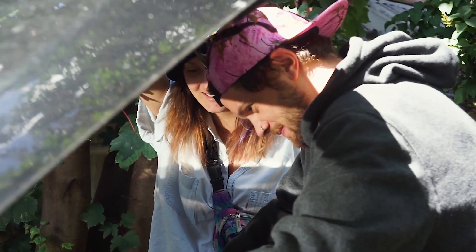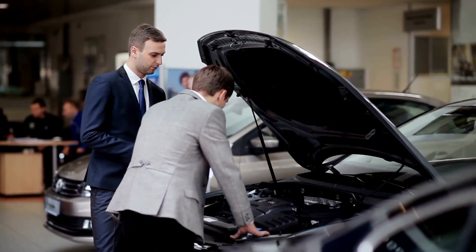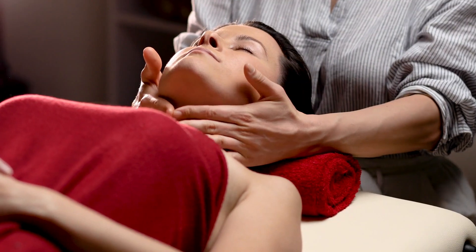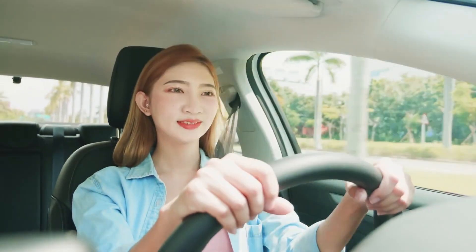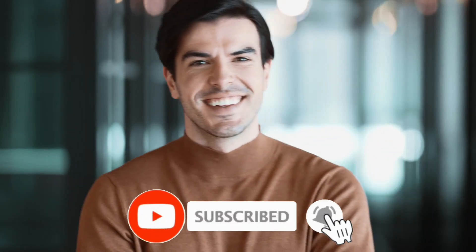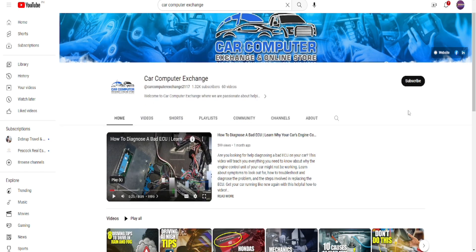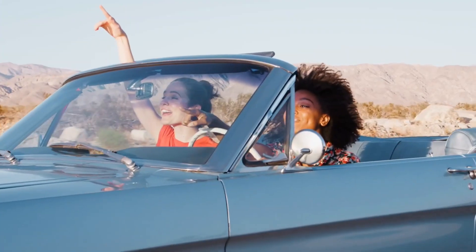For DIY cleaning, roll up those sleeves and dive into injector rejuvenation: disconnect the battery, remove the injector, and introduce it to some high-quality cleaner — it's like giving your engine a spa day. If you're hungry for more automotive insights, hit that subscribe button and join our community of gearheads. Until then, keep those engines revving and those injectors clean — drive safe, drive smart, stay fueled, my friends.